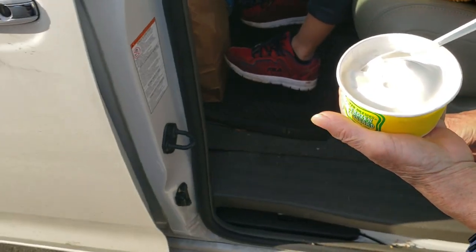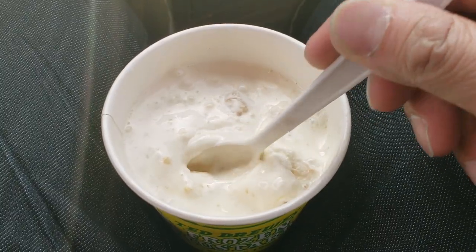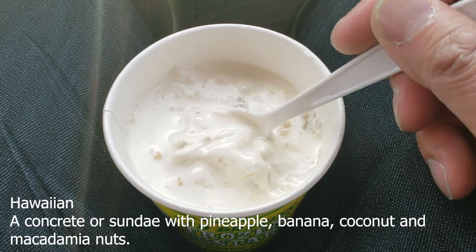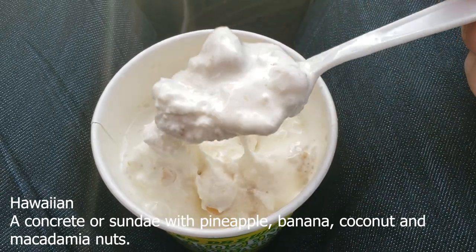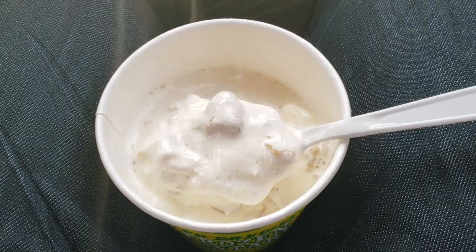I got a Hawaiian. I don't like melted ice cream — I gotta eat fast. I'm gonna mix it in and see what's in here. Here we go, Hawaiian. I believe it's pineapple, macadamia nuts, coconut, and something else I might have forgotten. Hurry, eat it, it's melting!